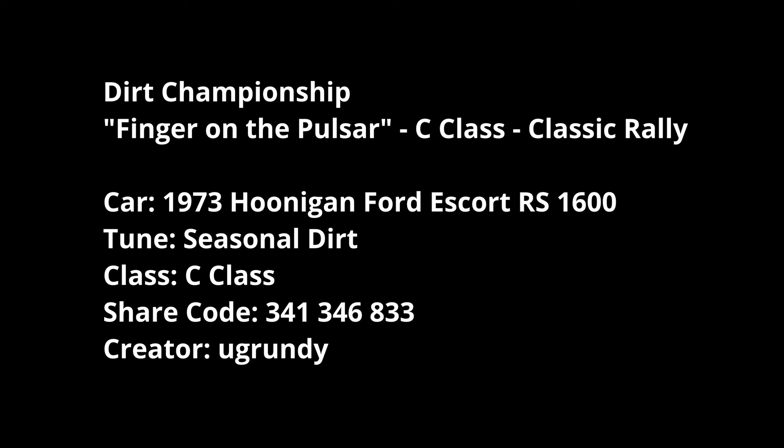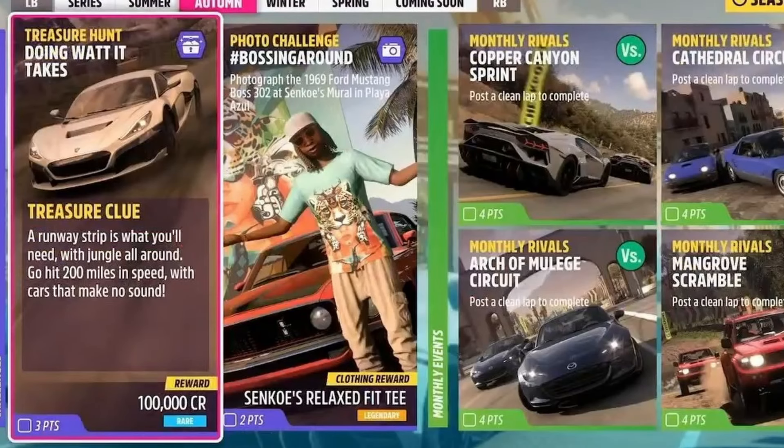For the Treasure Hunt, you've got to get an EV - an electric car - hit 200 mph in it down the airfield in the bottom left corner of the map. That's not too bad, easy done. Pick your favourite EV I guess.